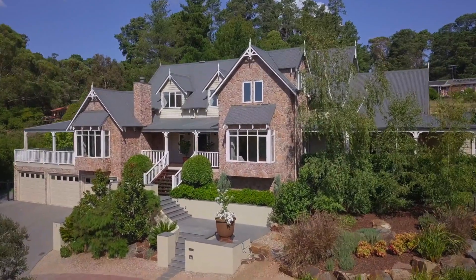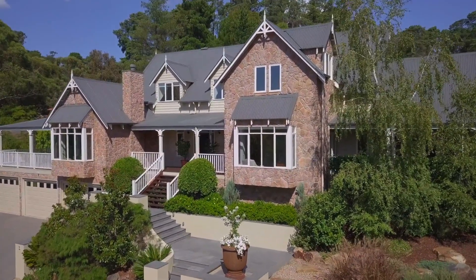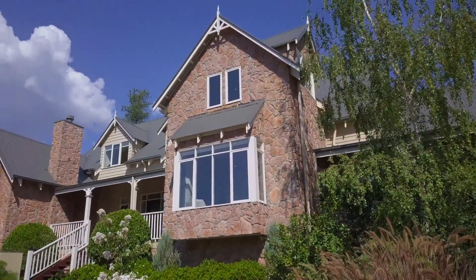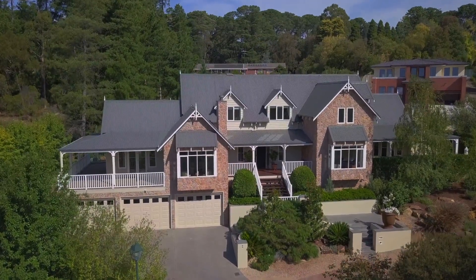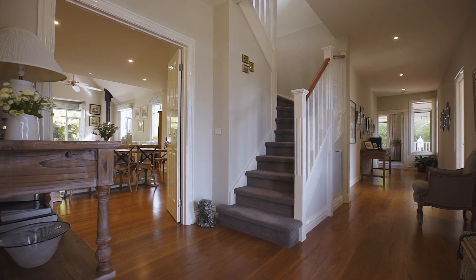Exclusively set on the high side with incredible views, this exquisite French-inspired creation has been crafted to perfection, exhibiting stunning elevated ceilings, triple under-cover decks and alluring design throughout. Just seven years young, this dual-level home delivers both the practical floor plan and the everyday luxury a family deserves.